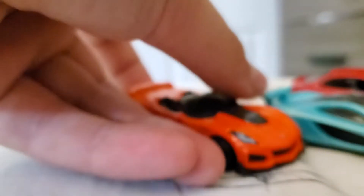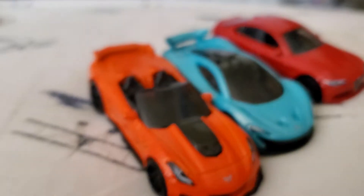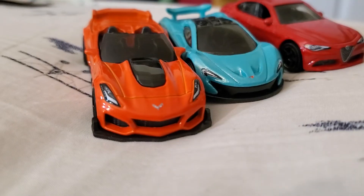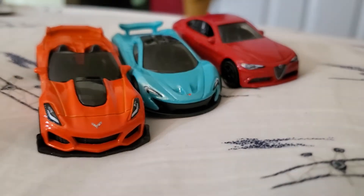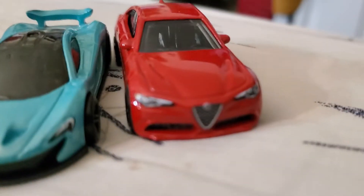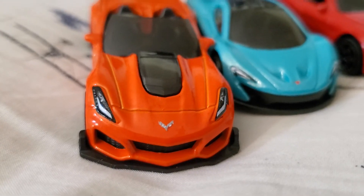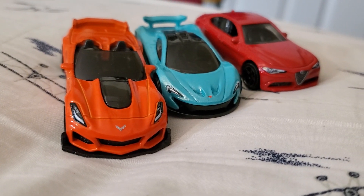But anyways, that'll be it for today's video. Make sure you guys like and subscribe if you did enjoy watching. More videos coming soon. Those are the three cars for today — hopefully more reviews in the future. We got the Alfa Romeo Giulia Quadrifoglio, McLaren P1, and Corvette ZR1 Convertible. Overall I really enjoyed these castings. Thanks so much for watching. Have a good day — McLaren Lover out.